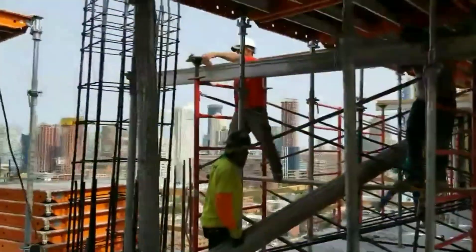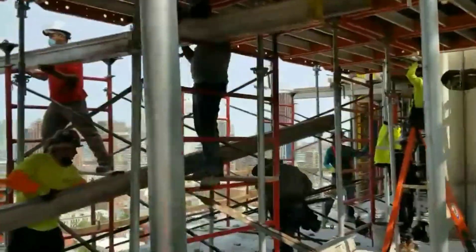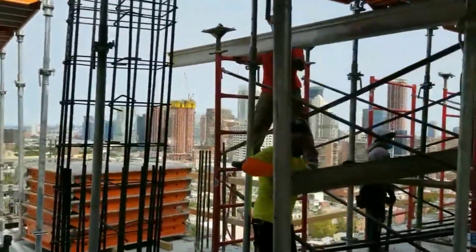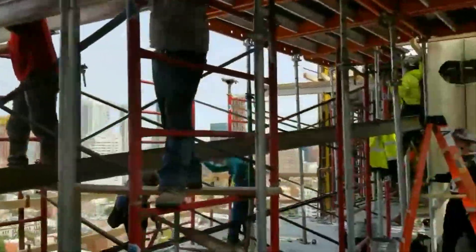There are 10 more floors to go. Looking down here in Jersey City — beautiful sky.